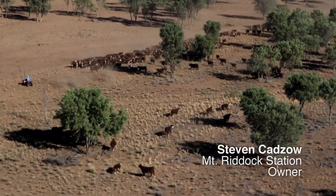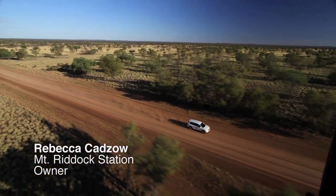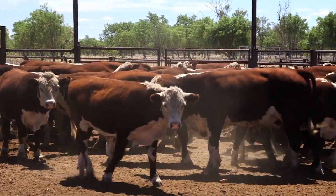I'm Stephen Kadza, I'm from Mount Riddick. I run this place with my wife. We sustainably farm beef cattle in central Australia in the rangelands. We run about 8,000 up to 9,000 on average.